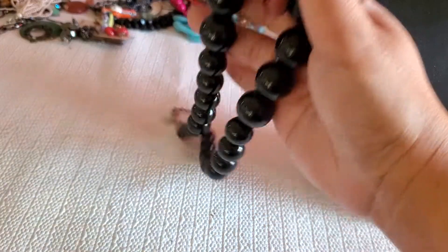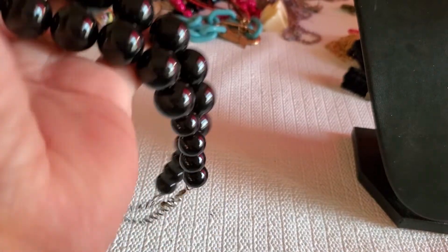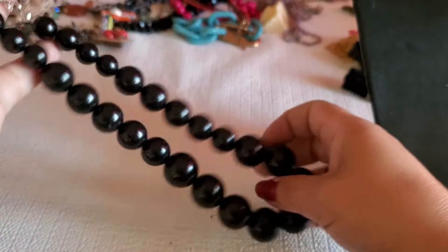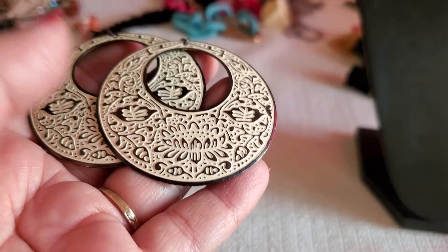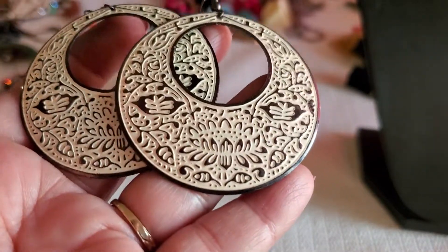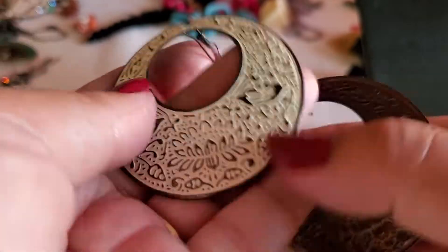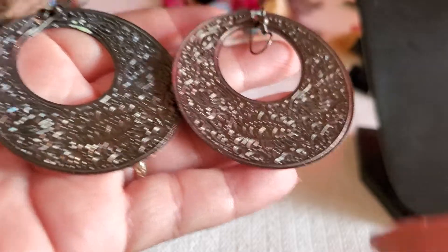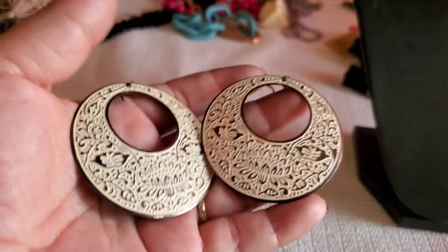And then this is a plastic black bead necklace — this will be $2. It has the lobster clasp, plastic black bead. And I have this ginormous earring — it's like white or cream color, and the back part looks like gunmetal. It'll be $3 for that one.